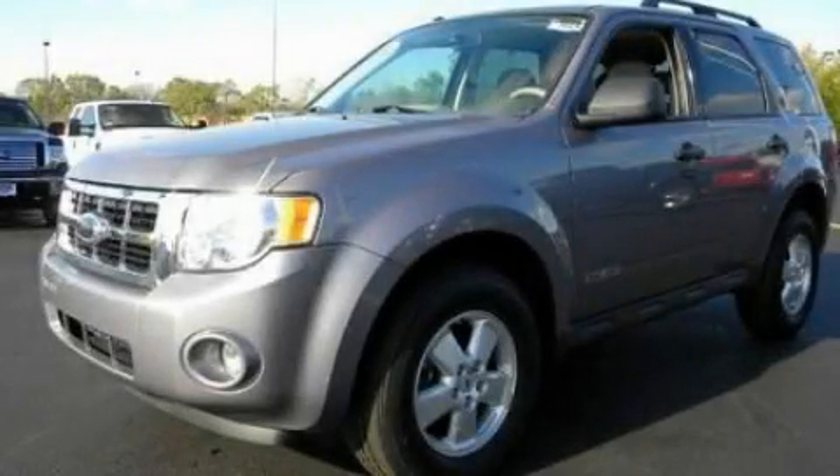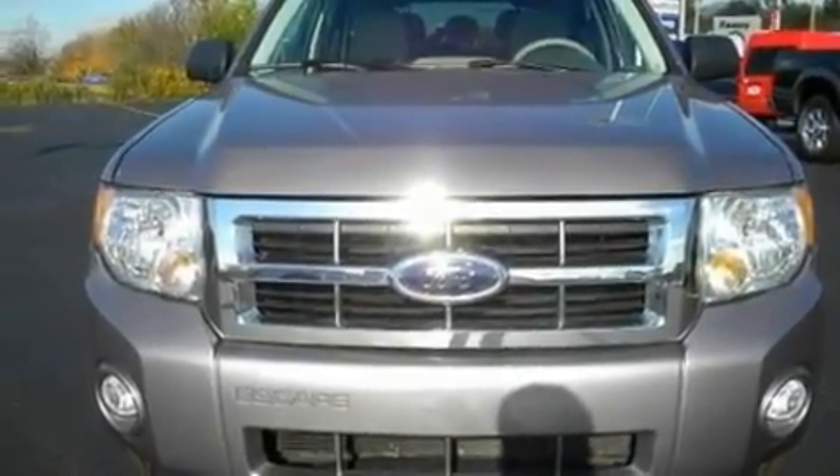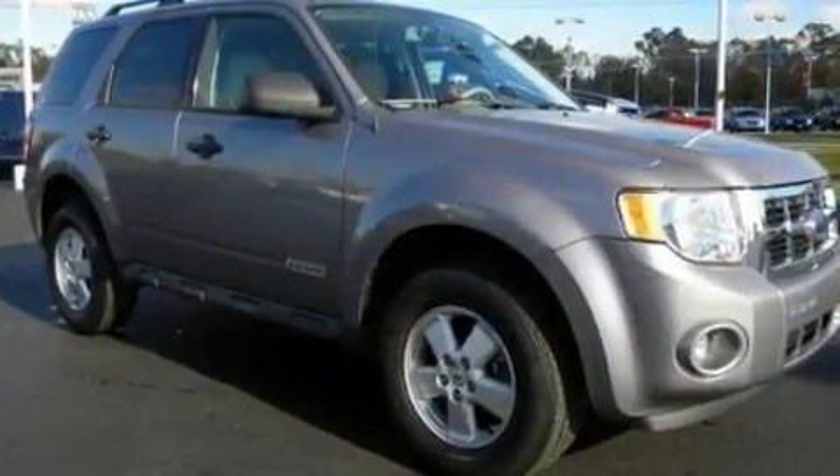This is a 2008 Ford Escape. Safety, space, and comfort. It features a 2.3-liter four-cylinder engine and a four-speed automatic transmission.